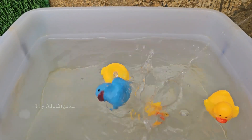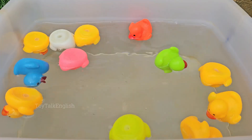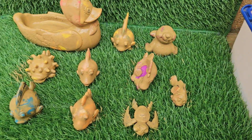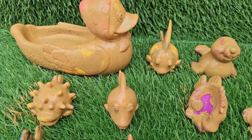Dive below the sunlit waves and descend into a world of mystery and magic. Welcome to the twinkle of the deep. In the vast, dark expanse of the ocean's depths, where sunlight fades to black, an incredible light show comes to life.